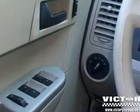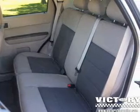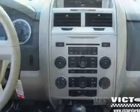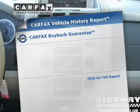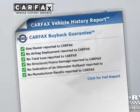The powertrain includes four-wheel drive with a solid six-cylinder engine driven by an automatic transmission. Brake safely with the anti-lock braking system. Know the history on this ride and greatly reduce your buying risk with the included Carfax vehicle history report.